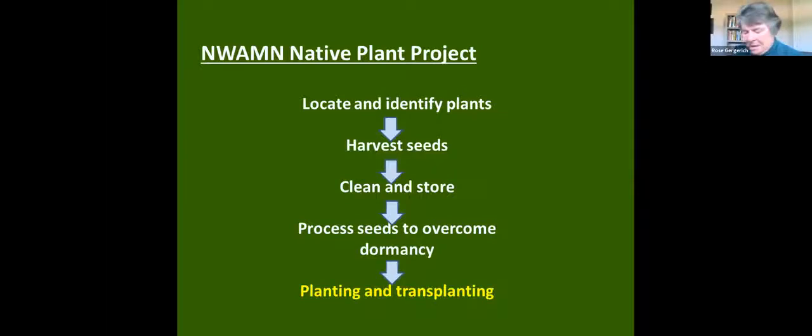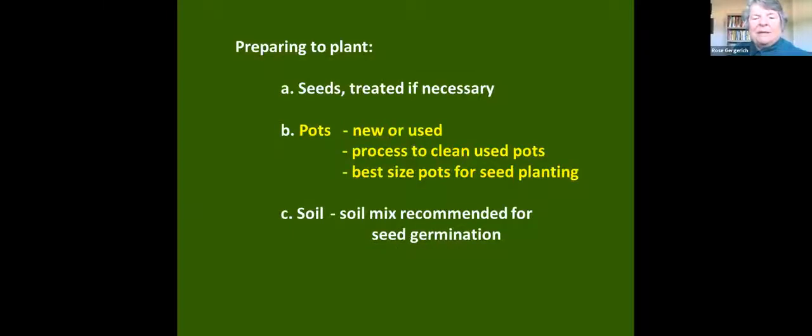Now we've got the seeds processed and ready to plant. In preparing to plant, we have the seeds treated as necessary, and we have our pots. We have a program within Master Naturalist to recycle pots as much as we can — because those pots, tens of thousands of them, would go into our trash stream. If we can recycle them — they're perfectly good pots, just dirty — we have a process to clean them before use.